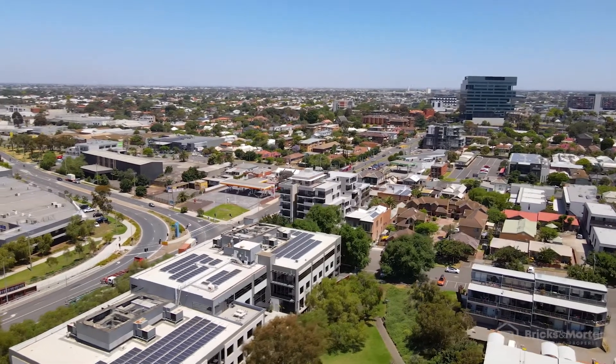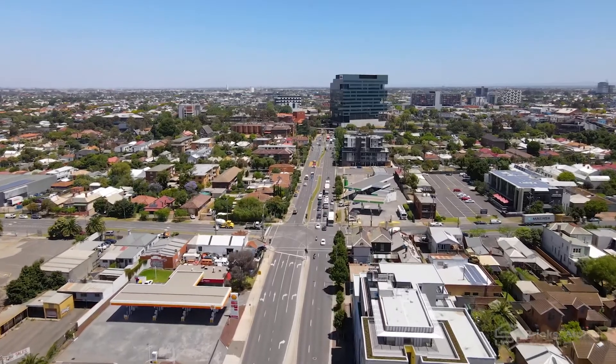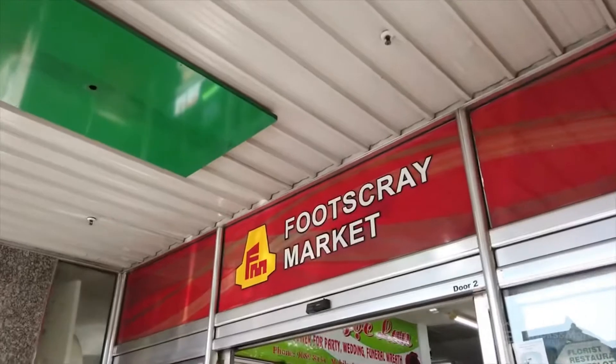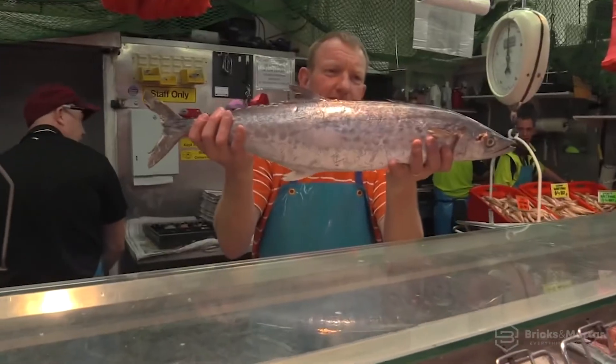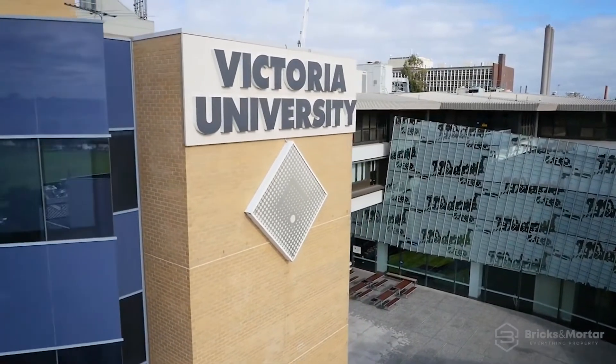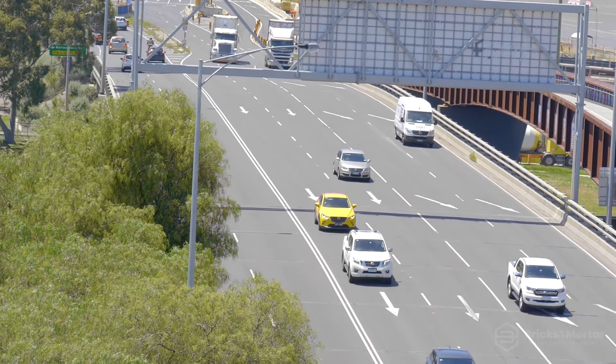A premium development embedded in Footscray's heart, walking distance to its thriving centre, growing business hub and the vibrant market precinct. The development is situated perfectly between Victoria University campuses and the Footscray Hospital is accessed via a brief drive.